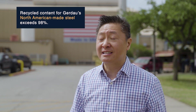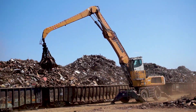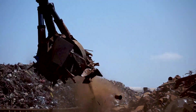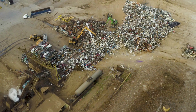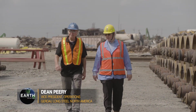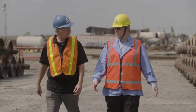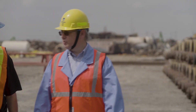The recycle content for Gerdau North American-made steel exceeds 98%. Gerdau will take just about anything that's a steel product and bring it in for recycling — truck trailers, refrigerators, washers, dryers, anything around the home, a grill, automobiles. Around us is the rail car dismantling yard. Within this yard, we take rail cars that are at end of life, bring them in, separate the rail car from the wheels, cut up the rail cars, and melt them. The rail car wheels, if they're reusable, will be resold and used on trains.